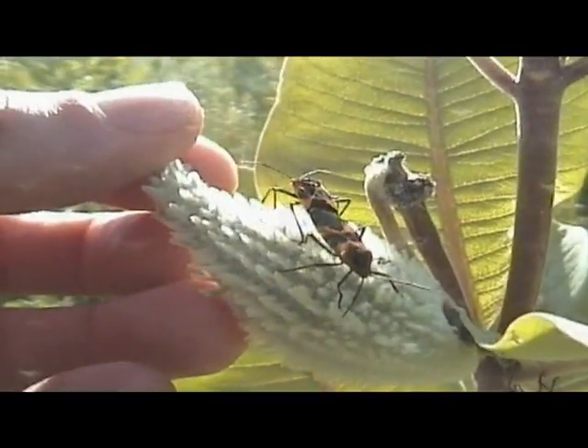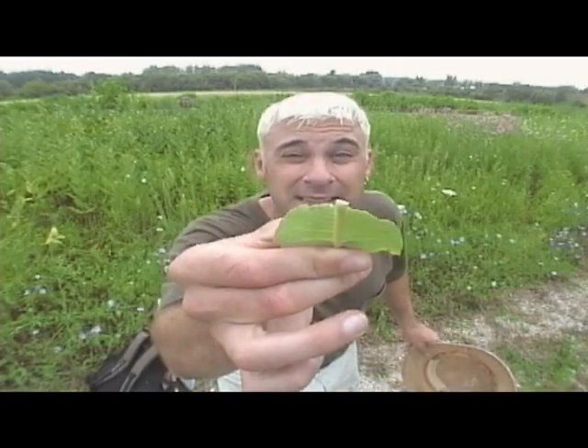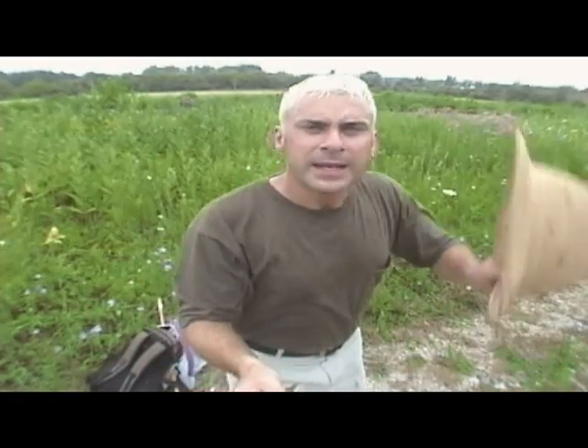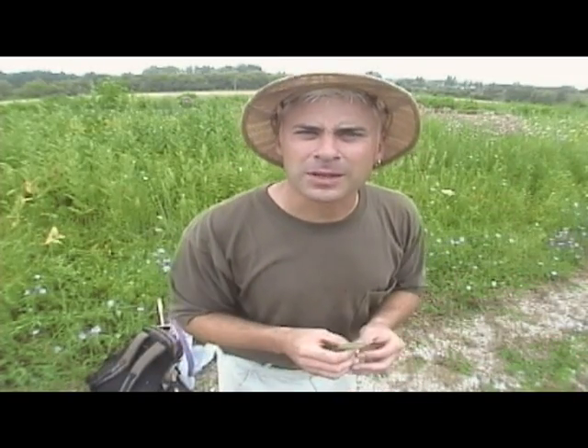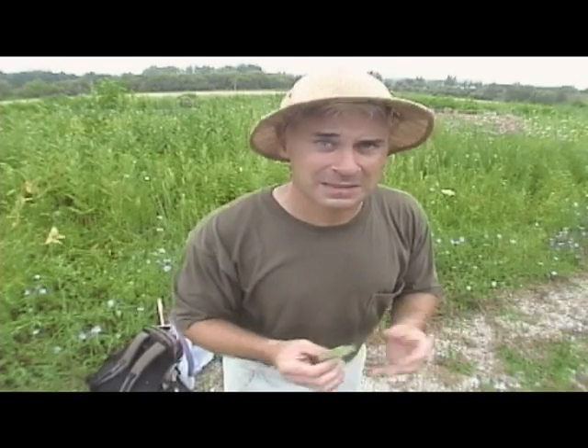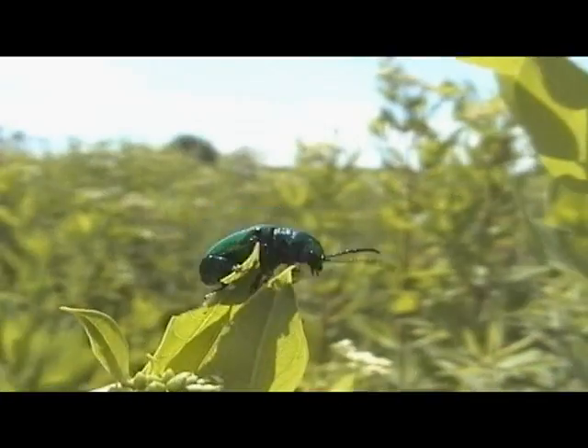Milkweeds are known for their big seed pods, which produce big fluffy white seeds. This is why they're called milkweed plants — because they're milky weeds. The early pioneers and Native Americans used to use the sap as medicine, as a cure for warts. I don't know if it works; I don't have any warts on me right now.